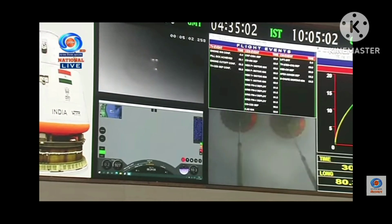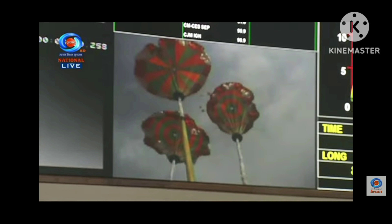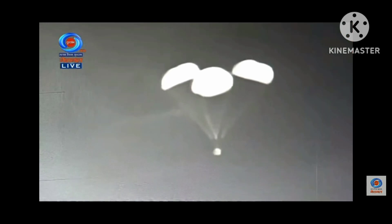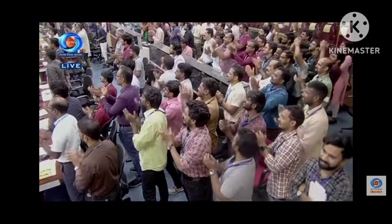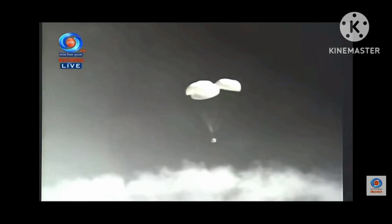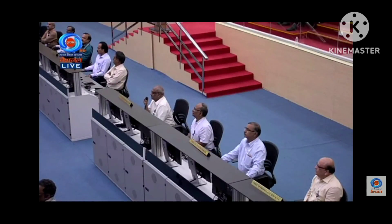There is confirmation that the drogue chutes have been released and pilot chutes have enabled the main parachutes to deploy. These main parachutes, which are three in number, are very large in size — 25 meters each. Three main parachutes have been deployed. The drogue will bring the velocity down to 8.5 meters per second.